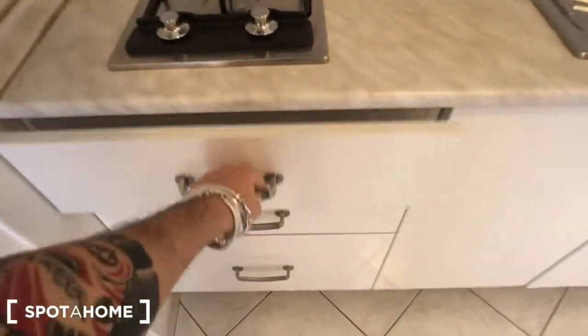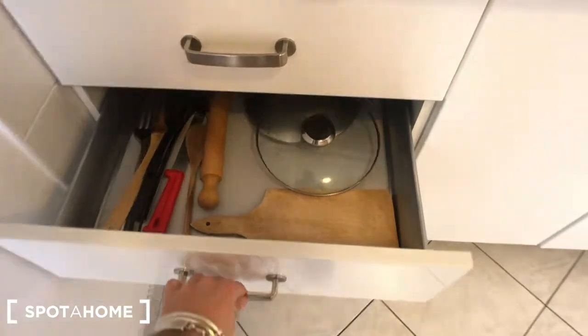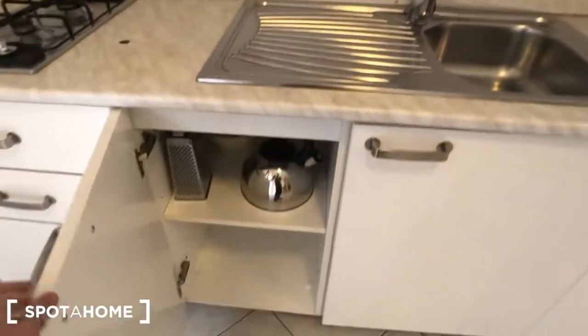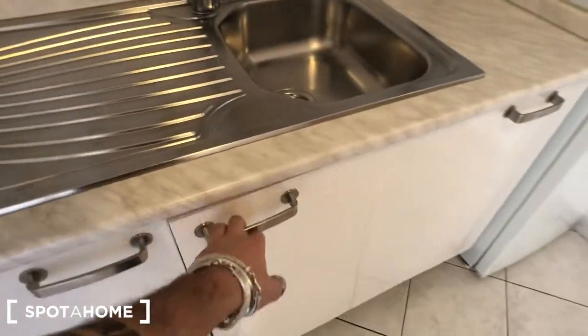Here we have storage. Some more kitchen cabinets here and a hood right there. And we have the boiler for the hot water right there, trash cans here, and some compartments.